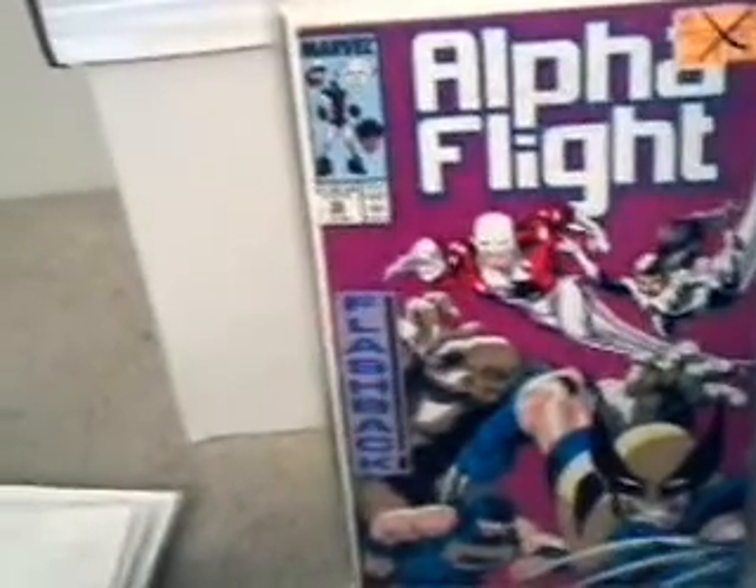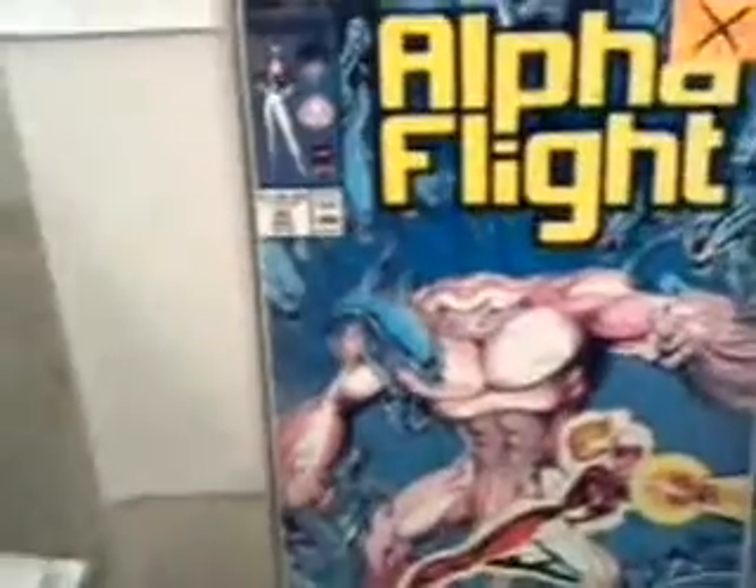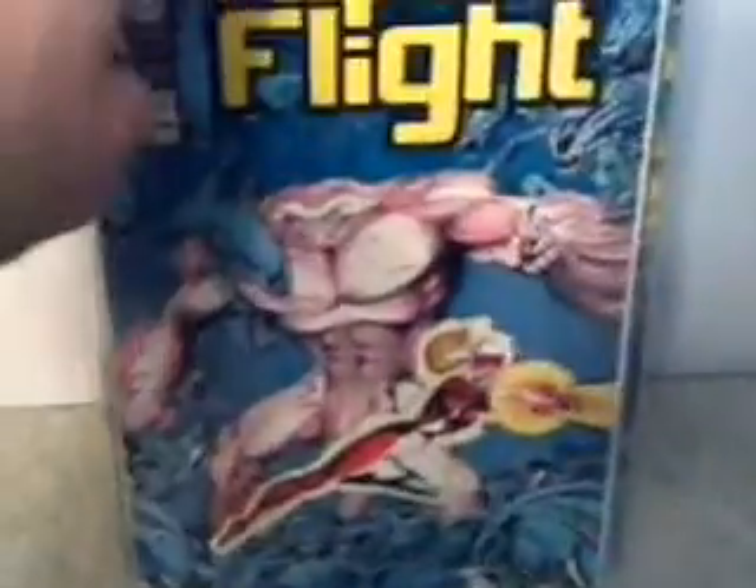I do have one — I think it's number 16 — that has Wolverine in it, of Alpha Flight. Here's number 54. Here's issue 56 — real creepy looking cover there.